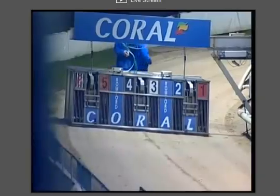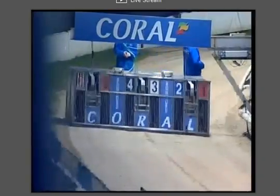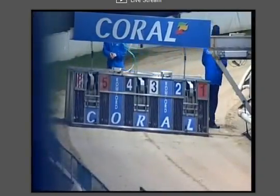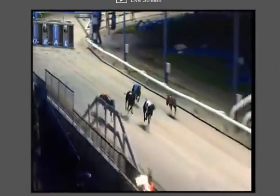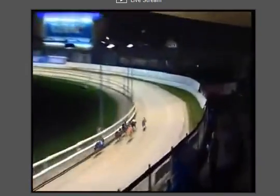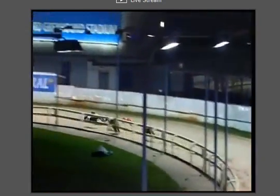It runs, 2 to 1 favourite here, Swift, Homer — off and racing. 3 is flashed out in front of 6 and 4, then comes 1, 5 with 2 right at the back.